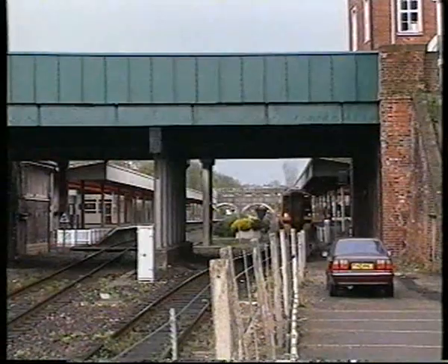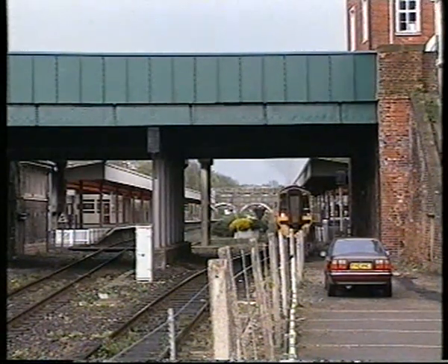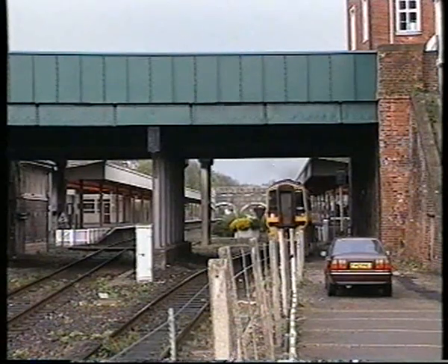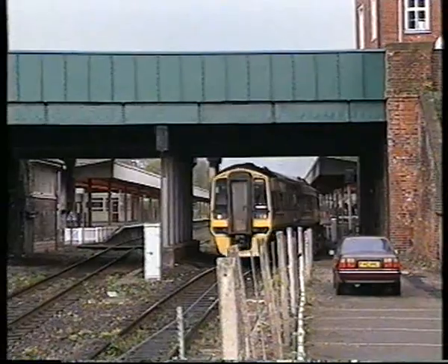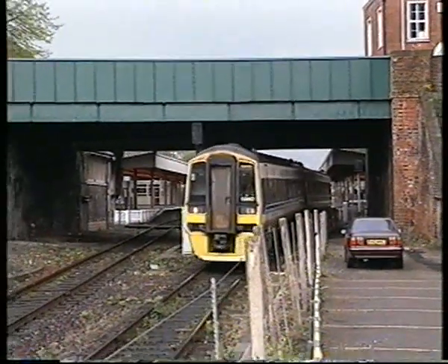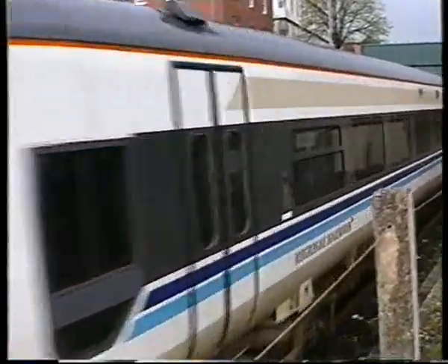Today, the Class 159s dominate the route, but their progenitors, the 158 Express Units, also appear at Central Station on Regional Railways trains. This is the unusual Bristol Temple Meads to Paignton train, which visits Central and returns to St David's before continuing on its way to Paignton.